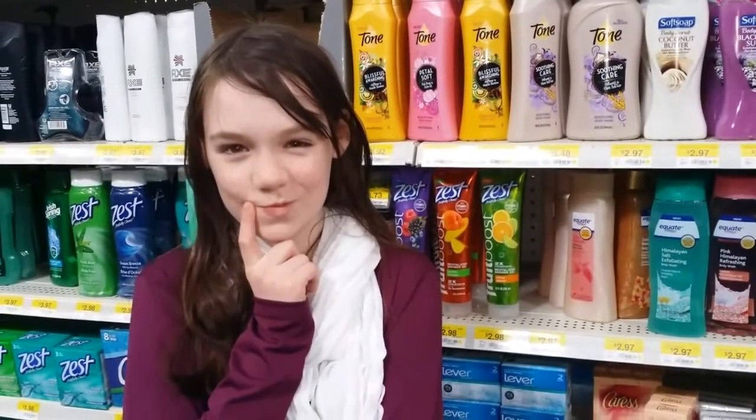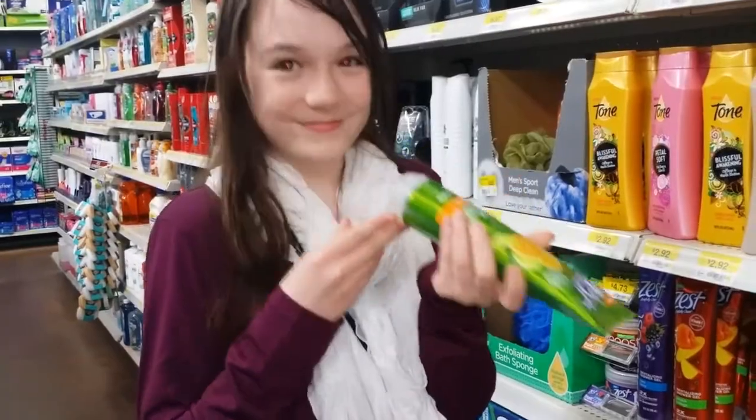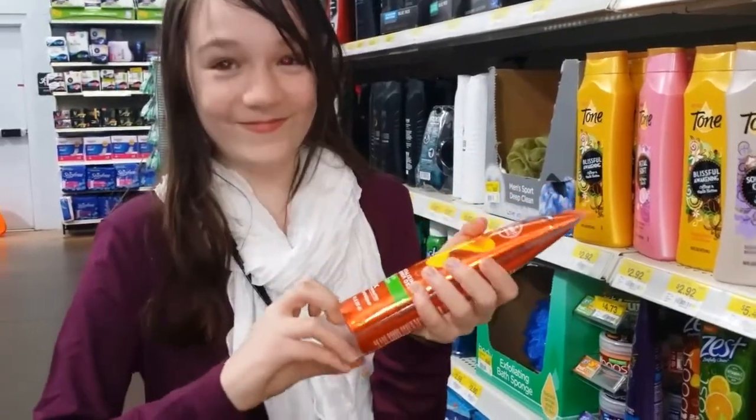Three choices — decisions, decisions. Let's start with the Citrus Splash. I like this one because it smells a lot like Sprite. Now the Peach and Mango one — it smells like a McDonald's Mango Pineapple Smoothie.